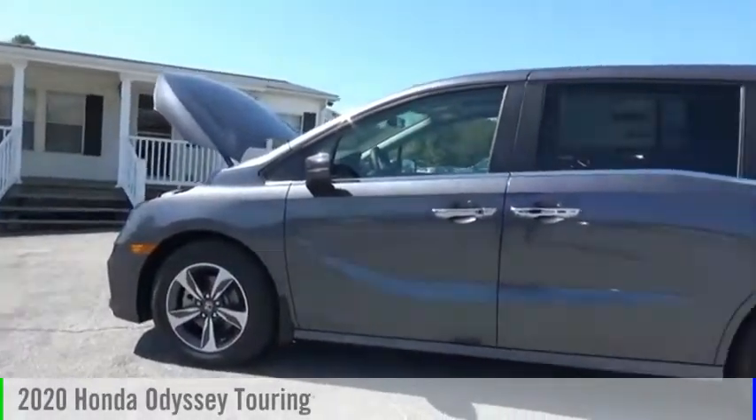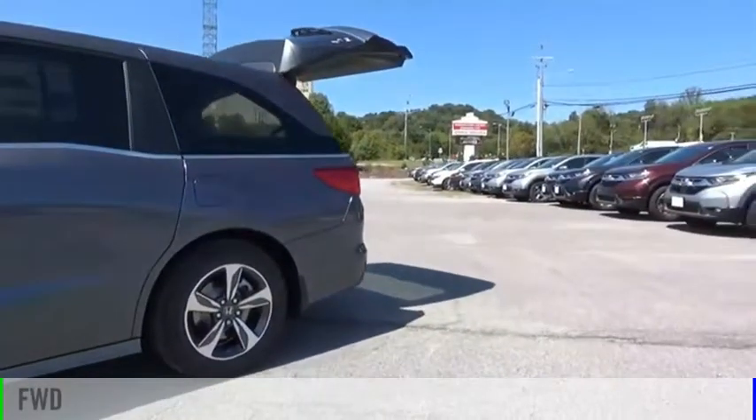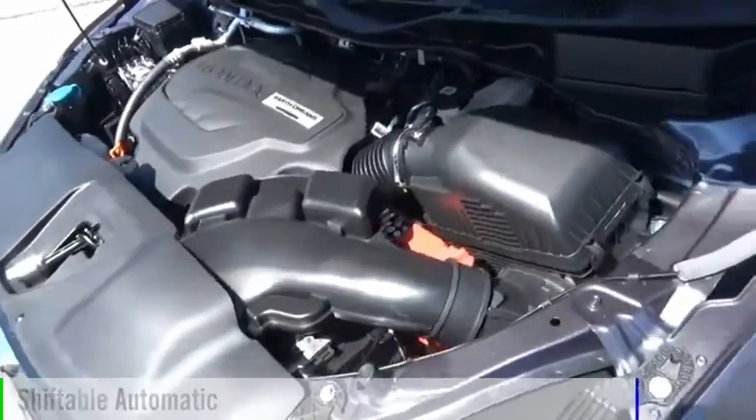We are pleased to show you the 2020 Odyssey. This vehicle is powered by a front-wheel drive, six-cylinder, 3.5-liter engine, and comes with an automatic transmission.